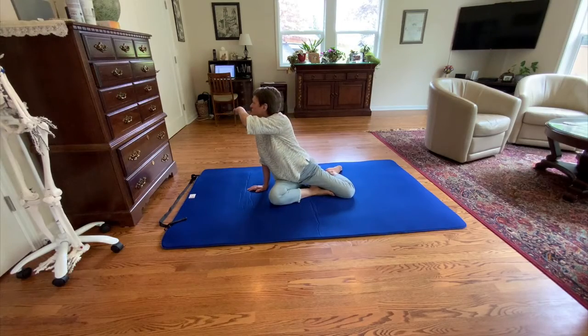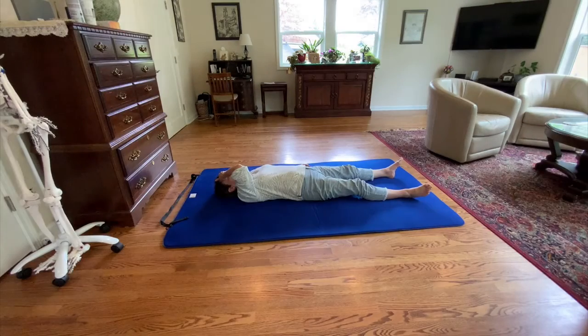This is one of Moshe's first published lessons in the book aptly titled Awareness Through Movement. Moshe talks about how the movement of the eyes determines the tonus, or the resting tension, of the whole body.